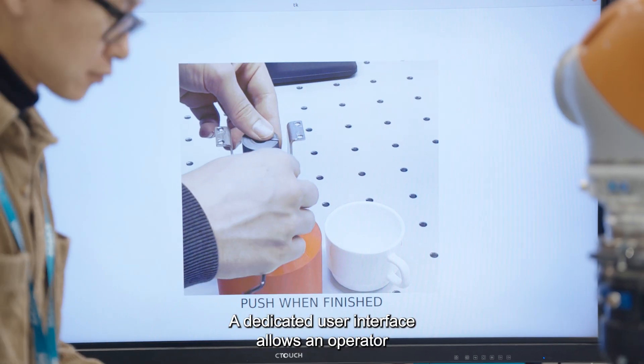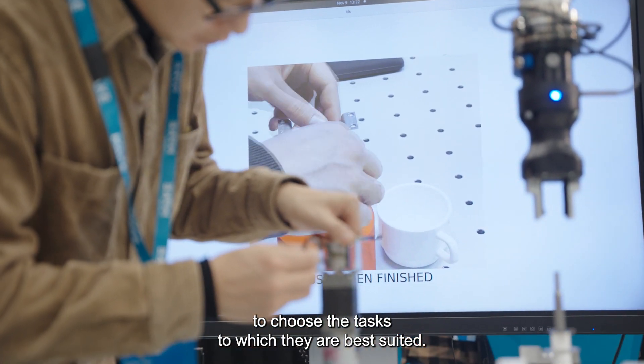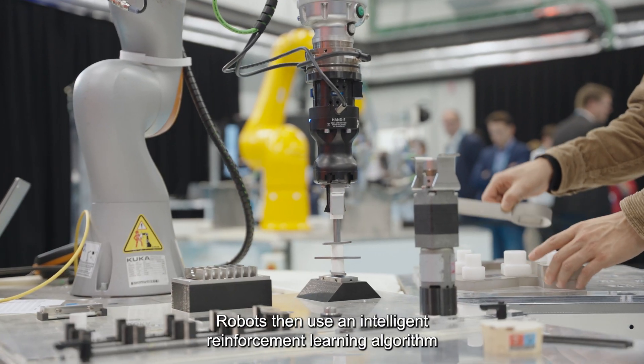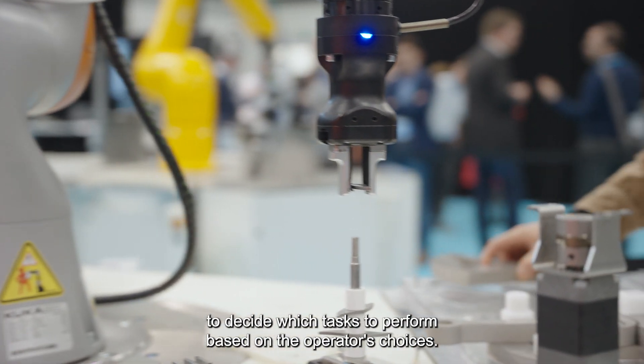A dedicated user interface allows an operator to choose the tasks to which they are best suited. Robots then use an intelligent reinforcement learning algorithm to decide which tasks to perform based on the operator's choices.